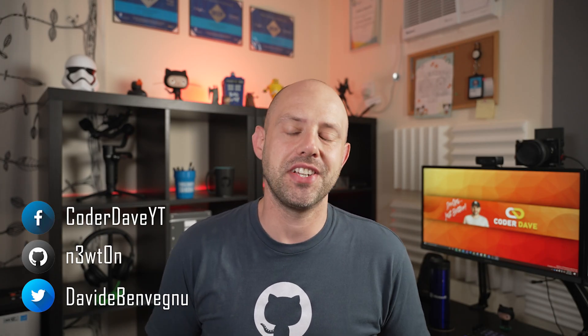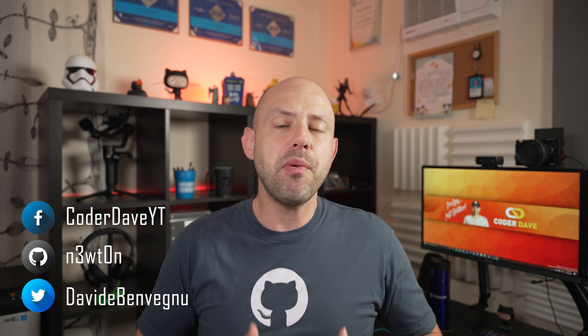Hi everybody, welcome back to Coder Dave and welcome to a new episode of the three minutes series. In each episode, I will try and explain a concept, showcase a product or service, and teach you something — all in just three minutes. Short videos, big value, hopefully.